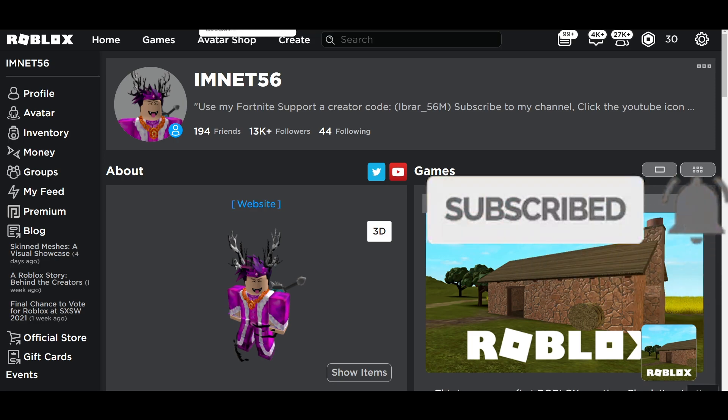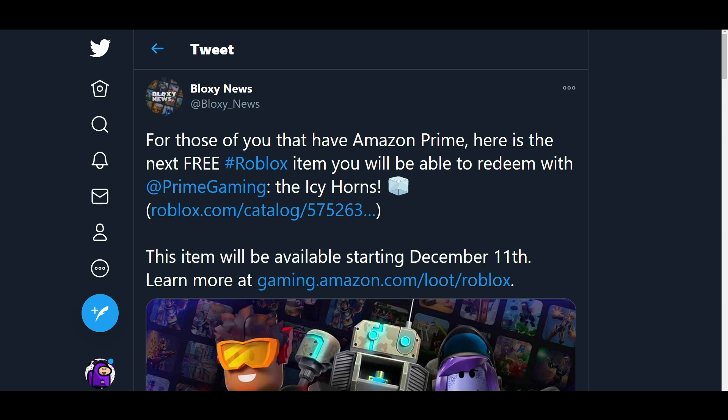Let's jump straight into this. As you guys know, Amazon Prime every single month brings out a new exclusive free virtual item that you can redeem when you have Amazon Prime. So if you have Amazon Prime, or your parents have Amazon Prime, or your brother or sister has Amazon Prime and they don't play Roblox, you guys can actually go ahead and log into your account and redeem these icy horns.